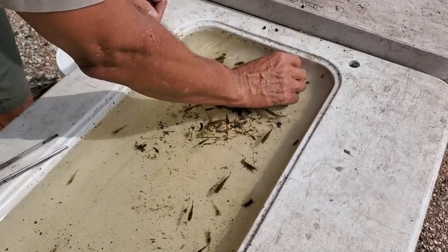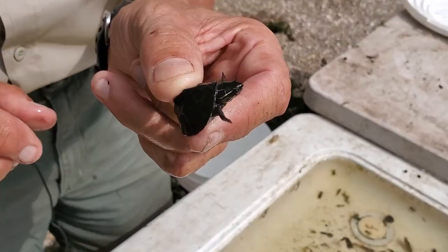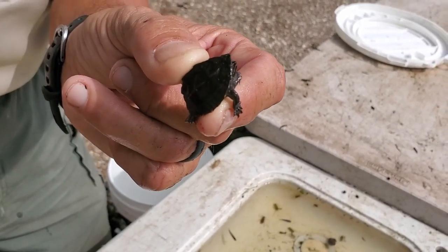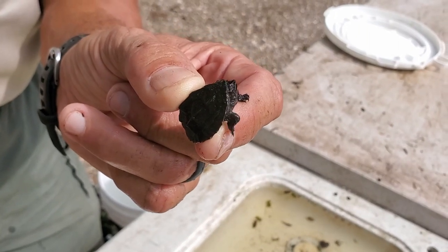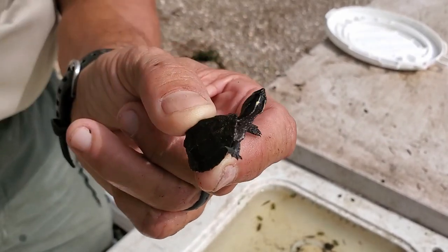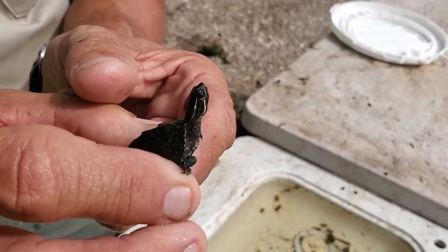One we don't catch too often is a turtle. This is called a stinkpot turtle or a musk turtle. You can see it has those yellow stripes down the side of its neck, and this is a baby. They'll only get to be about four inches long when fully grown, and they do live up to their name. One of their defense mechanisms is they have glands on the side of their neck that release a smelly substance — that's just one of the ways they protect themselves.